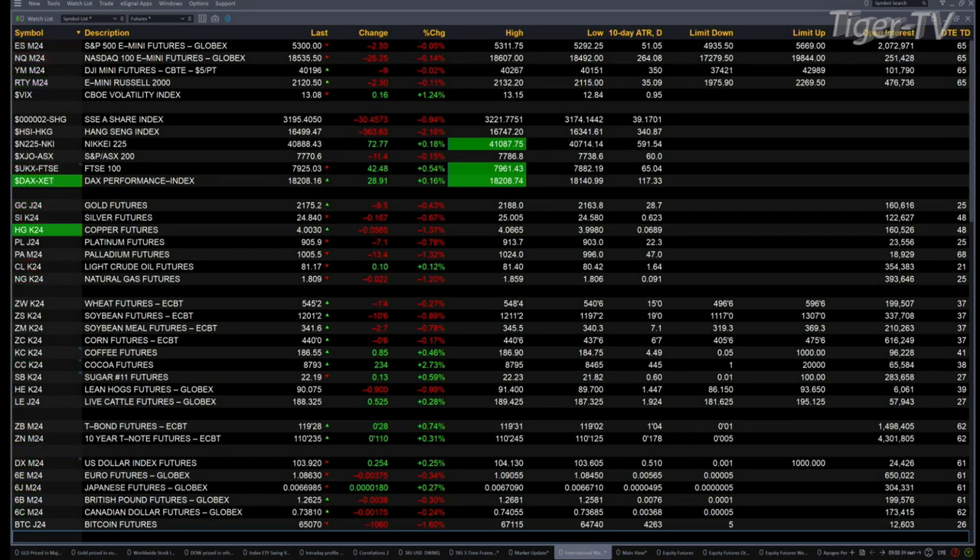Over in Asia last night, a bit of a mixed bag. You had the Nikkei up 72 points — that's been on a tear. You had the Hang Seng off 363. The Shanghai down 30 points.